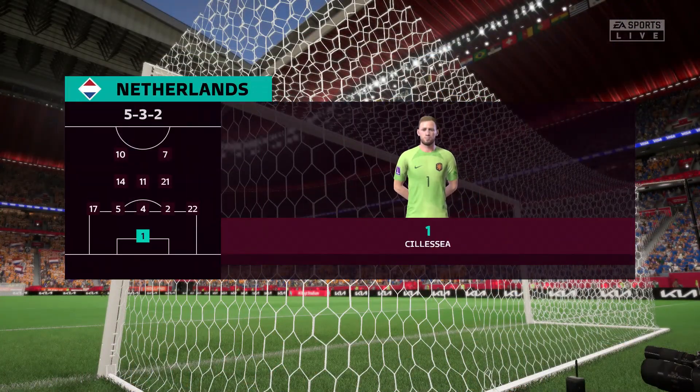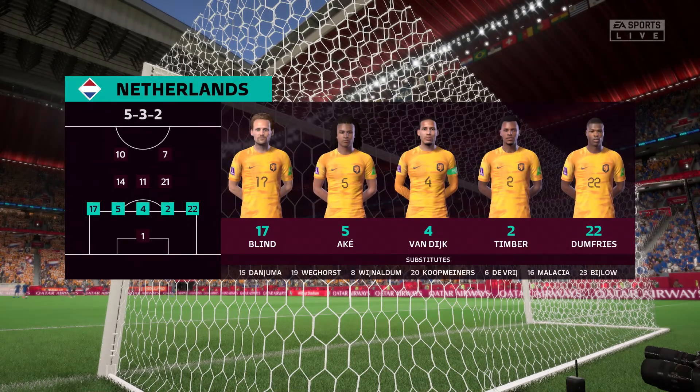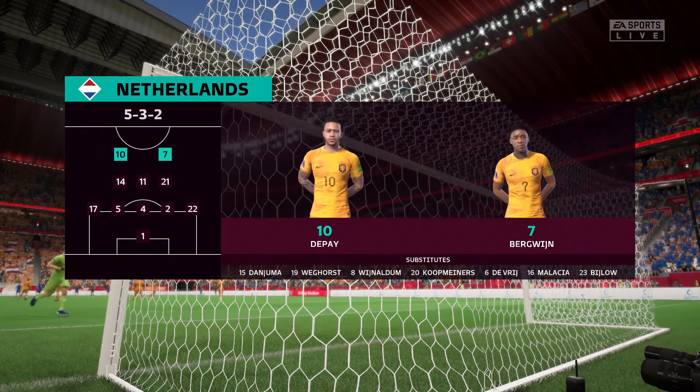Here's the starting 11 for the Netherlands. Jasper Cillessen is the goalkeeper. Virgil van Dijk plays alongside Nathan Ake in central defence. Davy Klaassen starts alongside Frenkie de Jong in the centre of midfield, and the story in attack is one of a strike partnership.